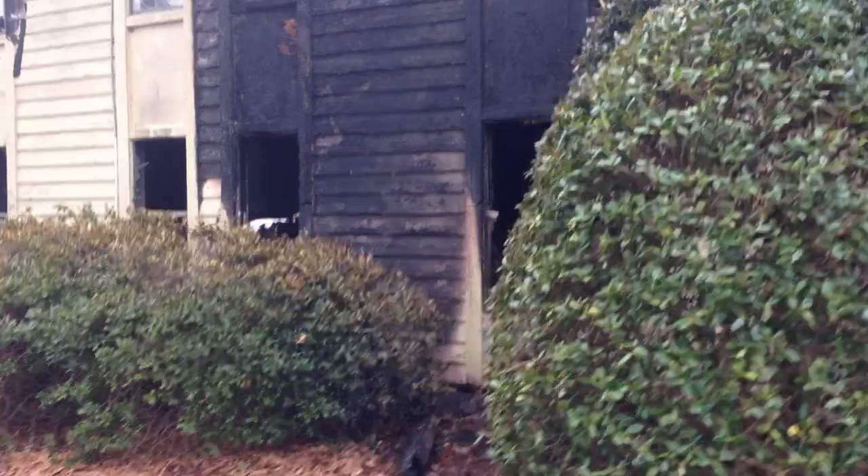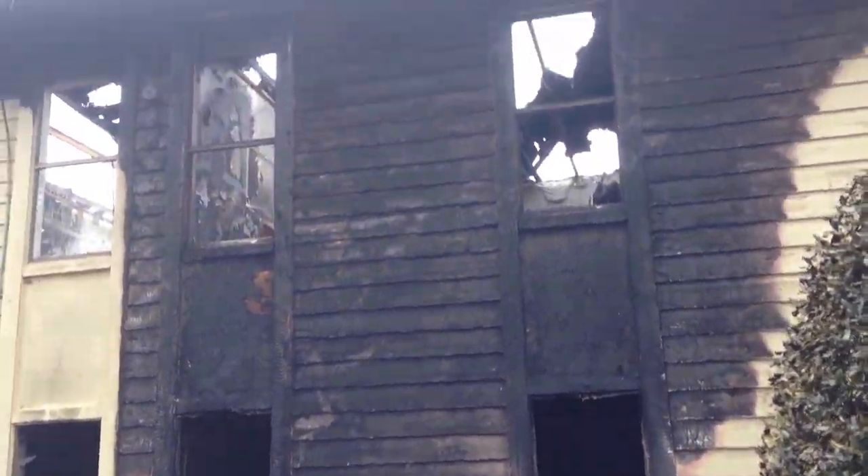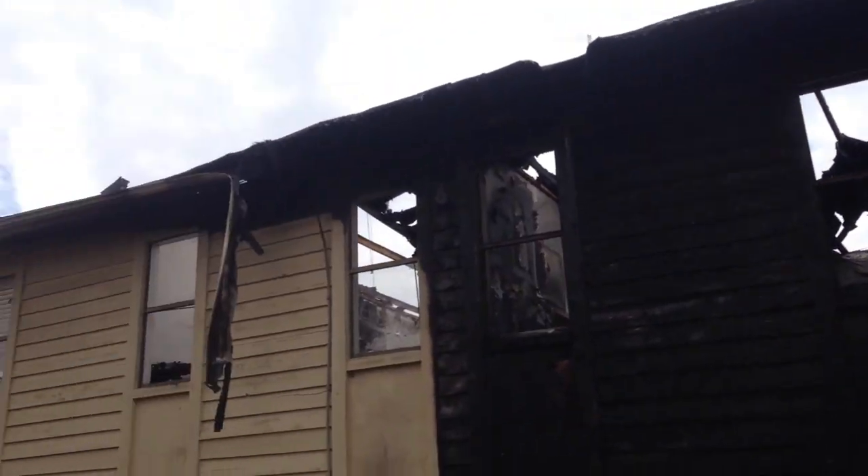That's the bedroom — that's the bedroom where that bed is. The fire spread up the wall, got into the attic, and then started spreading the full length of the building in both directions.